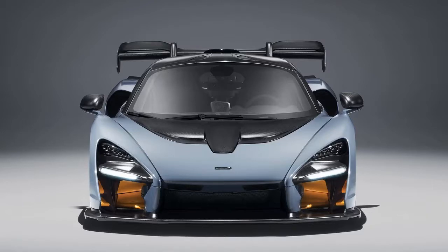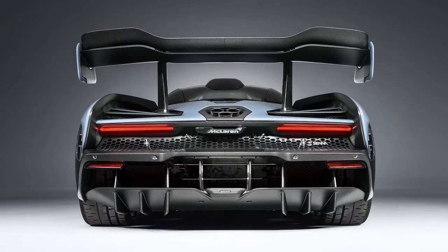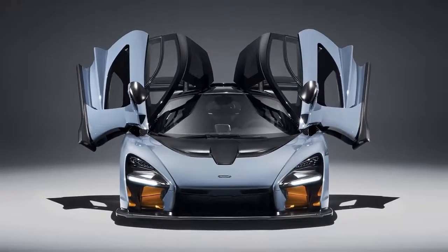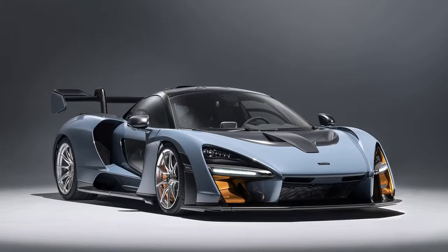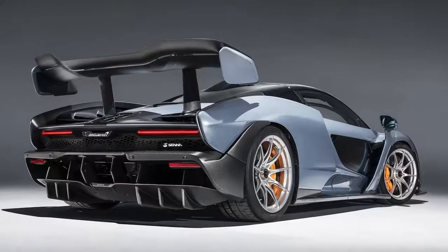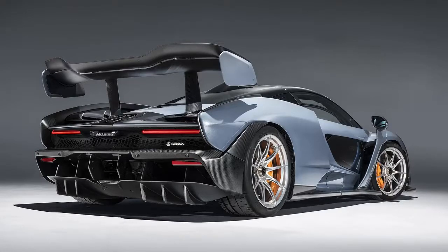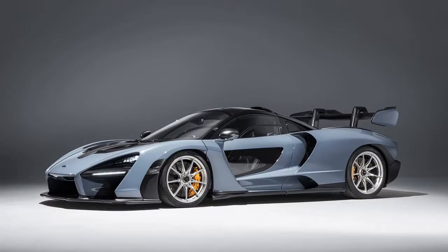The Senna isn't conventionally pretty — McLaren's social media manager admits as much, saying it's not an easy car to photograph. Compared to the shrink-wrapped sexiness of the P1, the Senna has shades of some of the fussier, aero-heavy F1 cars, such as Lewis Hamilton's 2008 title-winning MP4/23. But in person it's more successful — the front view striking in its aggression, your eye naturally following the flow of air over and through the car.